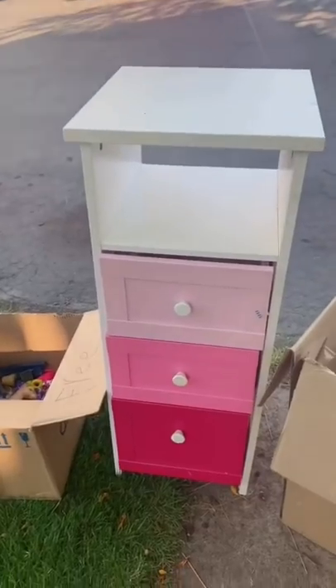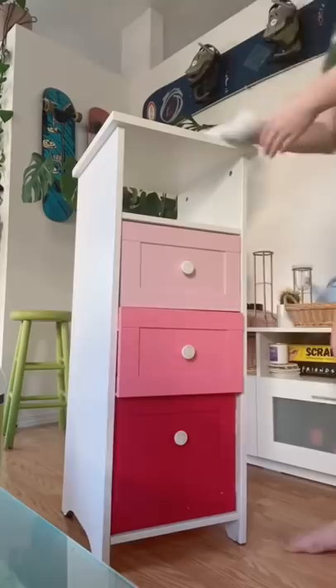Welcome back to Trash to Cash, the series where I find furniture for free or super cheap and flip it to either sell or keep for myself. I found this little dresser on the side of the road — I had actually seen it here for a few days in a row and nobody grabbed it.